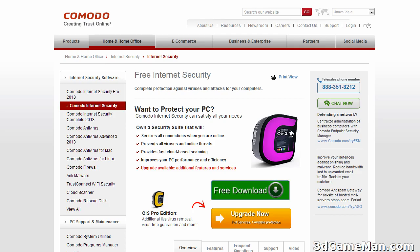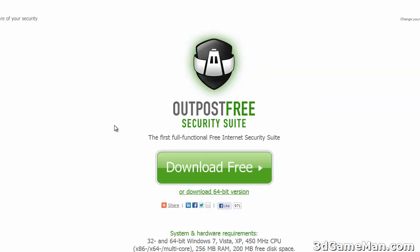This is a fantastic internet security suite and it is free. It offers pretty much all the protection that most people would want. It's easy to use and it's going to catch most of everything you throw at it. But this is another good one — Outpost Free Security Suite. You can download the 32-bit version or the 64-bit version.